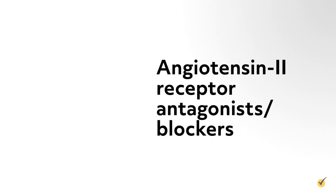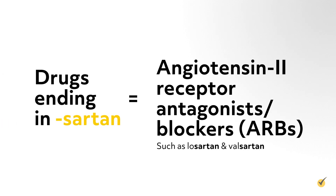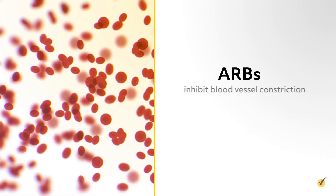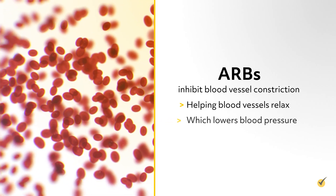Angiotensin 2 receptor antagonists or blockers, or ARBs, end in -sartan, such as losartan and valsartan. ARBs inhibit blood vessel constriction, helping blood vessels relax, which lowers blood pressure.